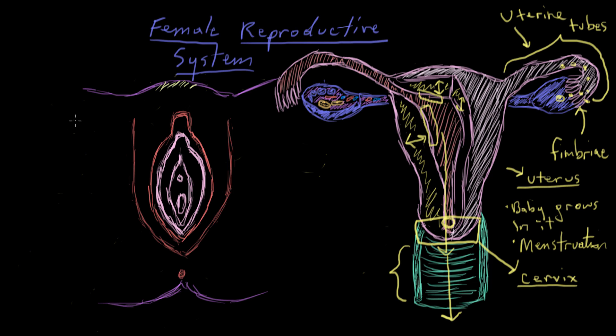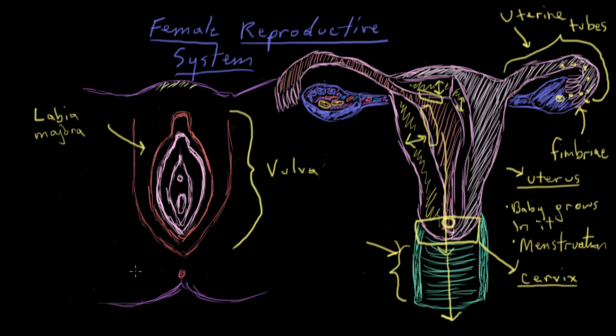What we typically call the vagina is a bit of a misnomer — the vagina actually refers to that vaginal canal we looked at earlier. This structure we're seeing from the outside is collectively called the vulva, though it does include the vaginal opening. The first structure we see on the outside is called the labia majora — a soft, fleshy part that has a minor protective role.